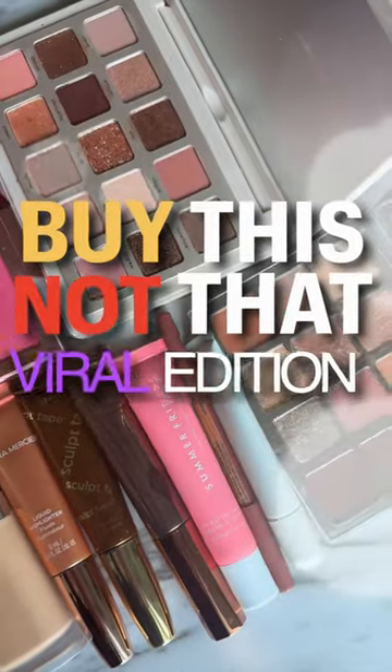Buy this, not that — viral edition. Instead of buying the Drunk Elephant Deep Bronzy Drops, which require you to mix with their skincare product — marketing genius, making us spend a lot of money — just get a primer that does both instead. This Hard Candy Glow Serum Primer leaves a little bit of a bronze, a huge glow, and hydration to the skin.